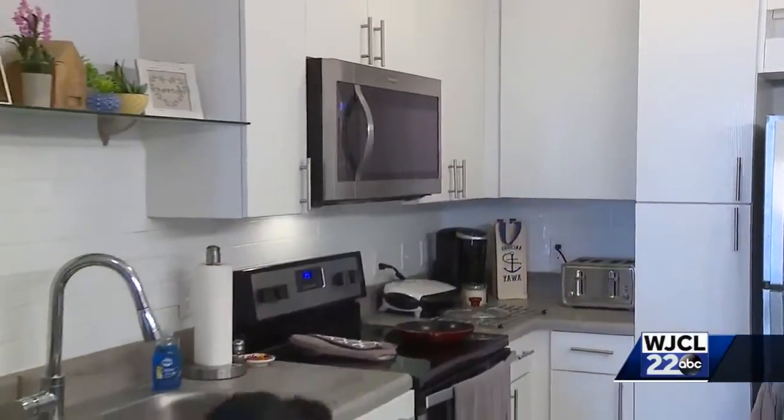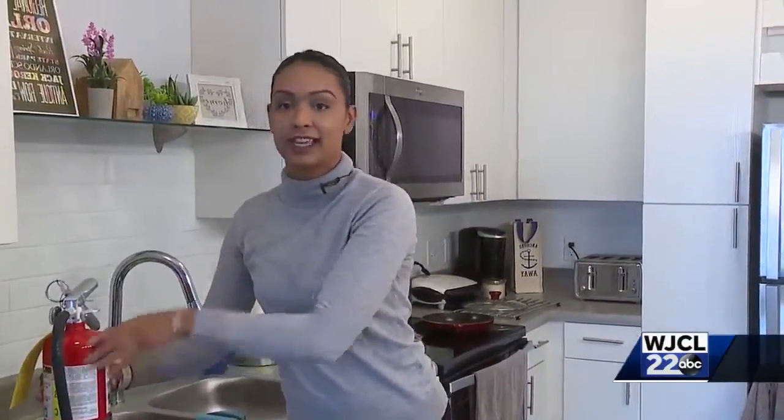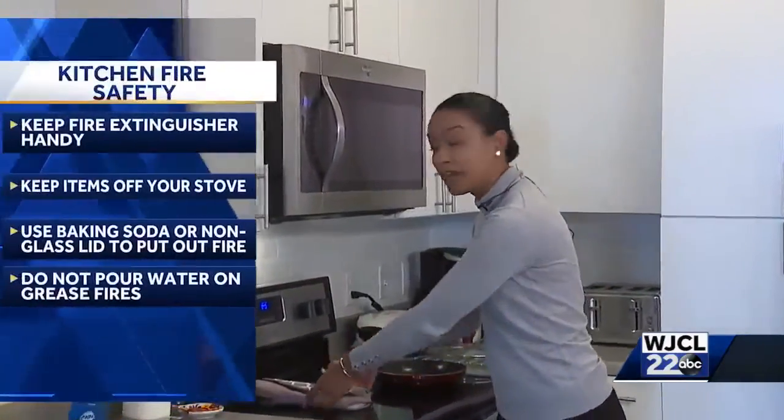In the event that there's a fire in your home, you want to be prepared. Make sure you know where your fire extinguisher is at all times. Also, while you're cooking, keep things like oven mitts away from the stove so that they don't catch fire.